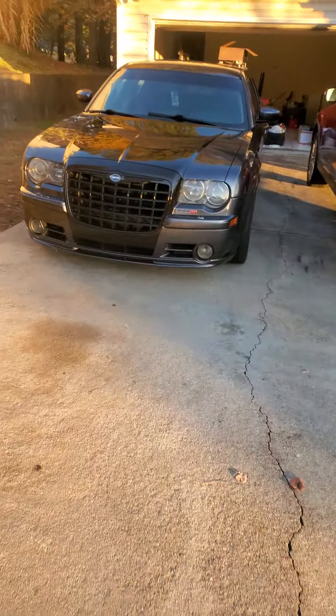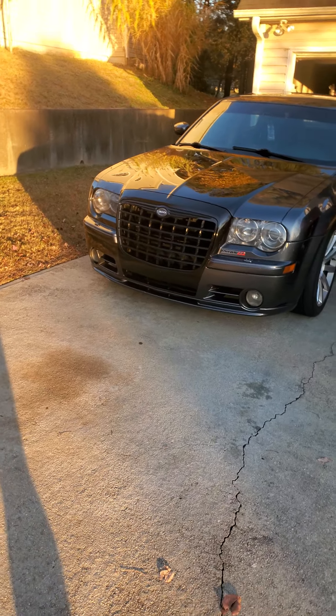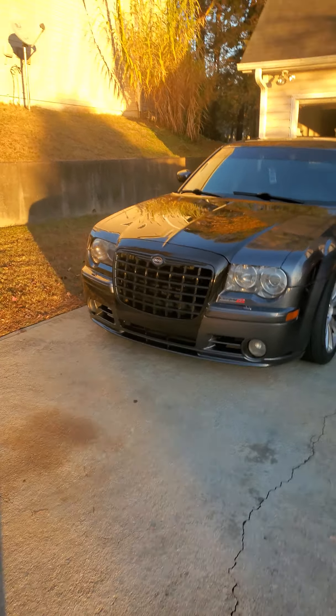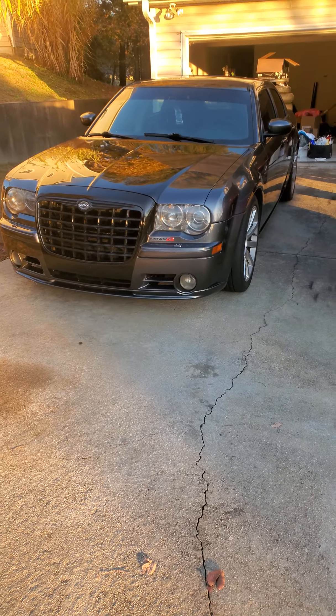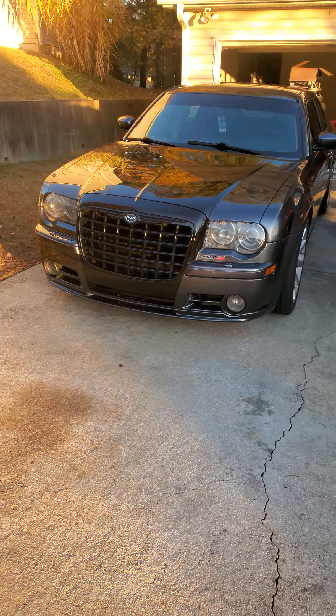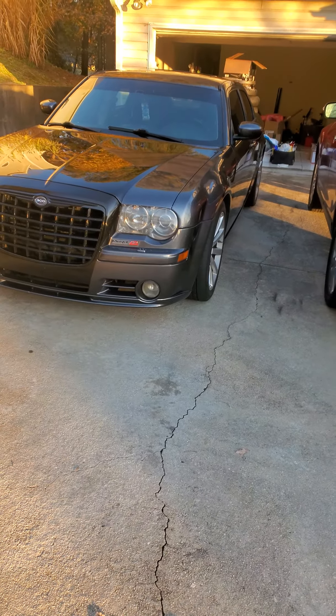What's going on everyone, back again with another video. Today we're just going to be showing you what's been sitting in the driveway. The 2013 Dodge Charger Pursuit did sell, and we went ahead and got ourselves a 2006 Chrysler 300 SRT8.